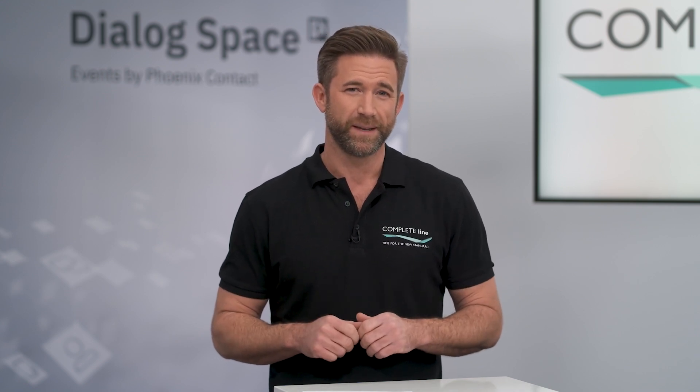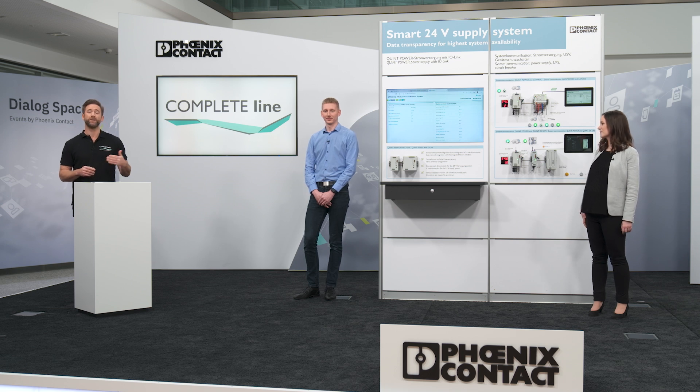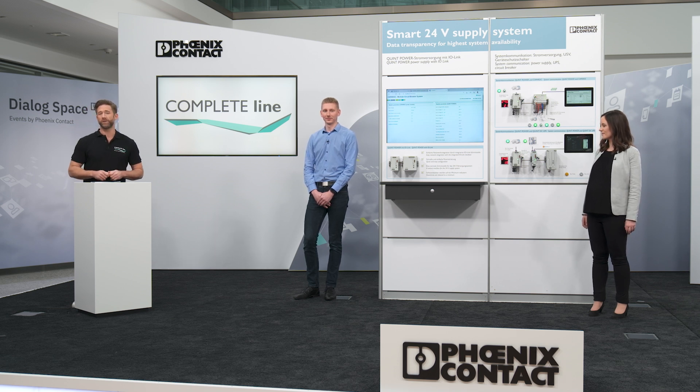Interruption-free plant availability is the top priority in production plants of any kind. One of the most important factors to ensure this availability is a reliable power supply — we're talking about power reliability. Today we would like to show you exactly what this means, as well as some particular innovative solutions for its implementation.